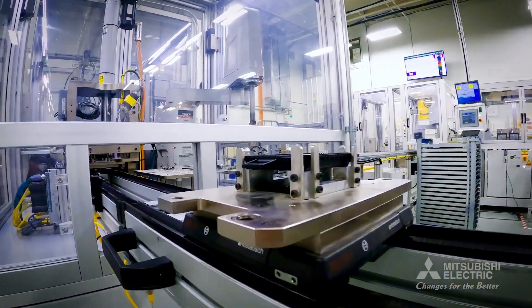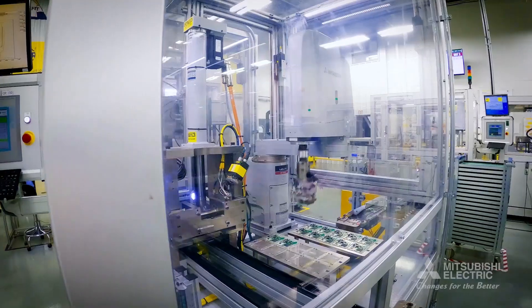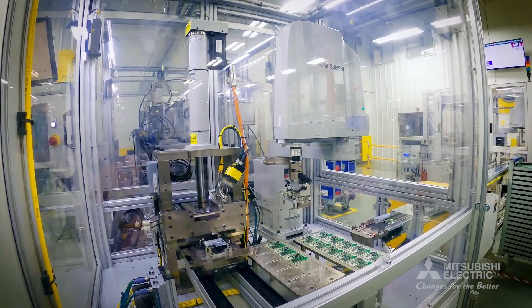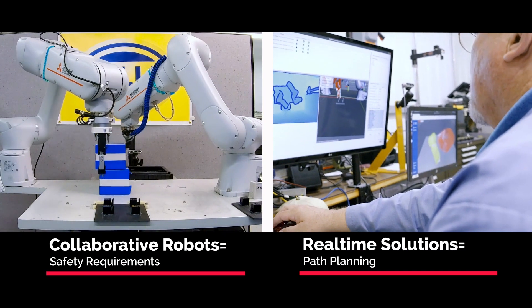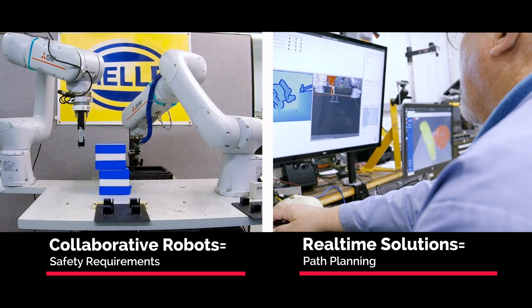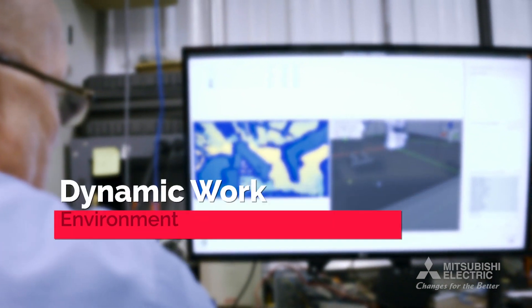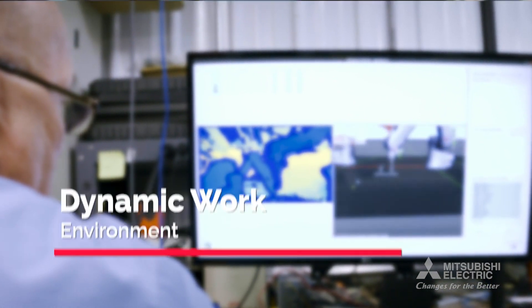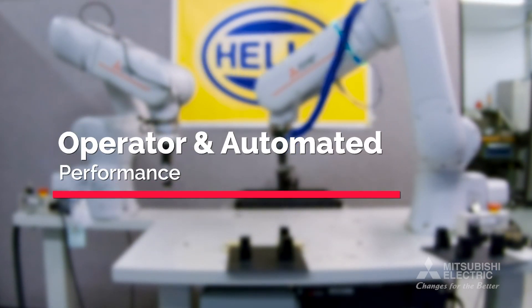When thinking about industrial robots and collaborative robots, we don't really have the floor space to do the brick-and-mortar approach with hard automation that you would normally look at when designing something from scratch. Being able to not only have the collaborative robot to fulfill safety requirements, but also the real-time solution to do automatic path planning, really creates a very dynamic work environment for the operator who still has to be involved, and for the automated solution to still maintain an acceptable level of performance.